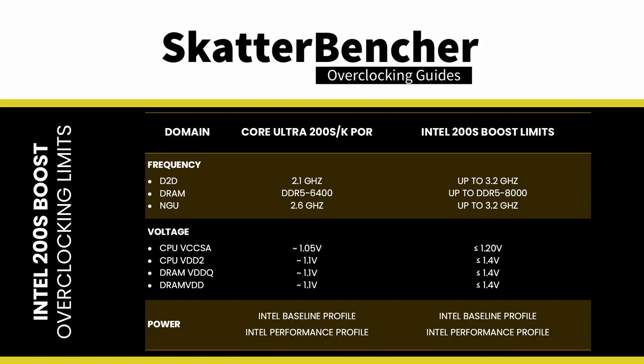Voltages and frequencies exceeding the specified values fall outside of the 200S Boost program. Furthermore, no other voltages may be adjusted from Intel's defaults to remain covered by warranty. Lastly, the 200S Boost should be disabled by default as it requires an explicit opt-in from the user. Motherboard vendors and system integrators are expected to characterize what their system is capable of within the 200S Boost program limits. If your board cannot run the high memory frequency like DDR5-8000, then your 200S Boost profile should reflect that.